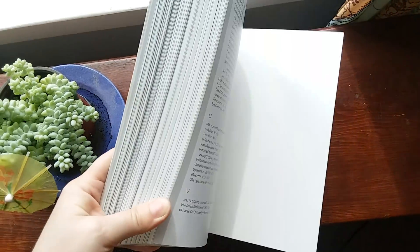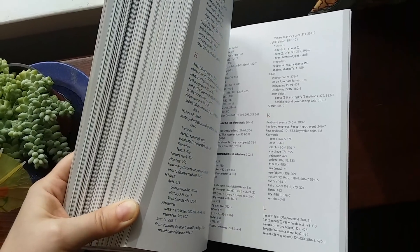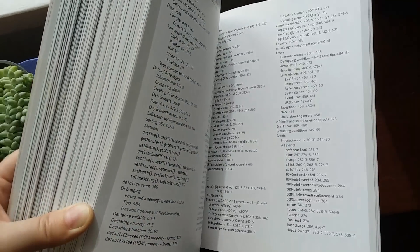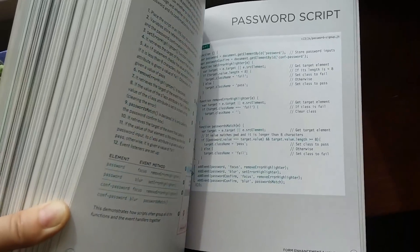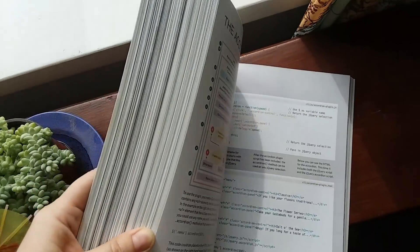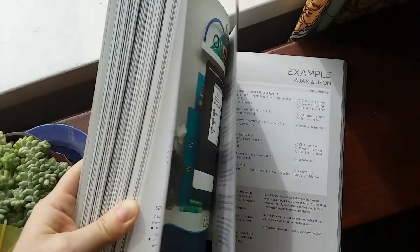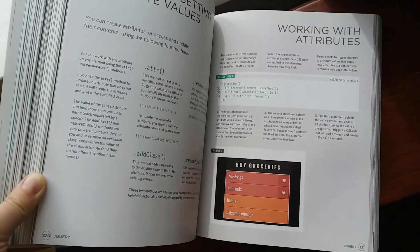Here's what books have that videos and other online resources don't: they have an index that you can quickly access. You cannot quickly access an index on a Udemy video — you have to really search through the different modules and different chapters. Here is what this book has that videos don't have: chapters. And you can quickly go from chapter to chapter, whereas when you're trying to load a video, sometimes the flow just isn't there.